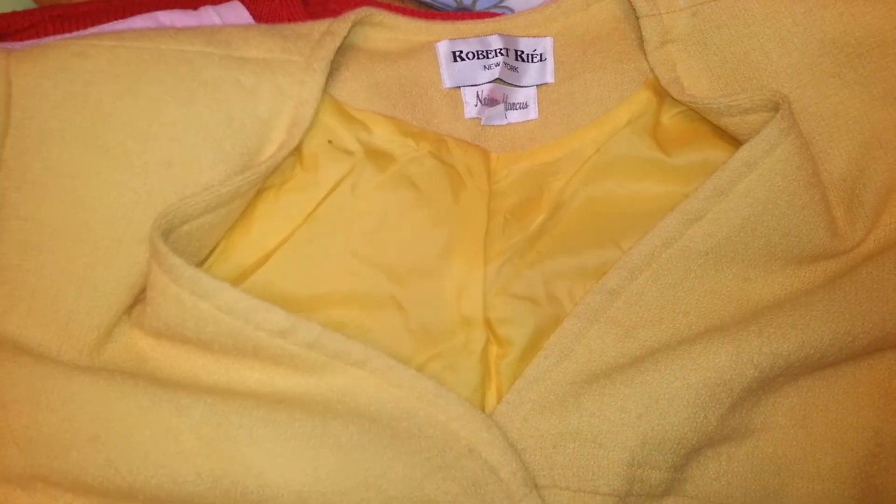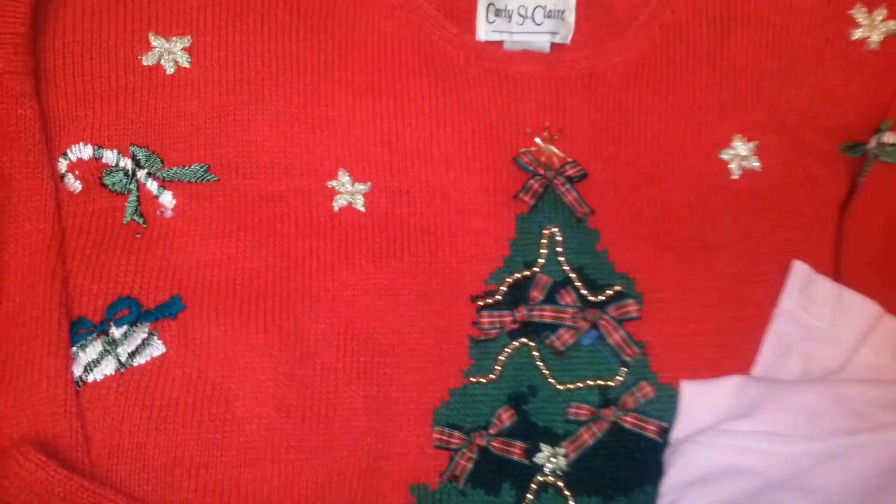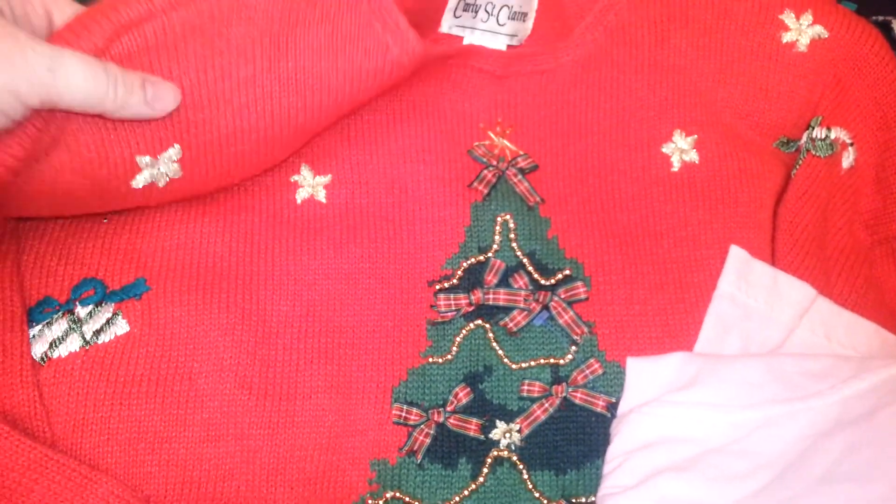Then this is a Neiman Marcus blazer, yellow. Life is Good t-shirt. Christmas sweater — I'll put that away for next year.